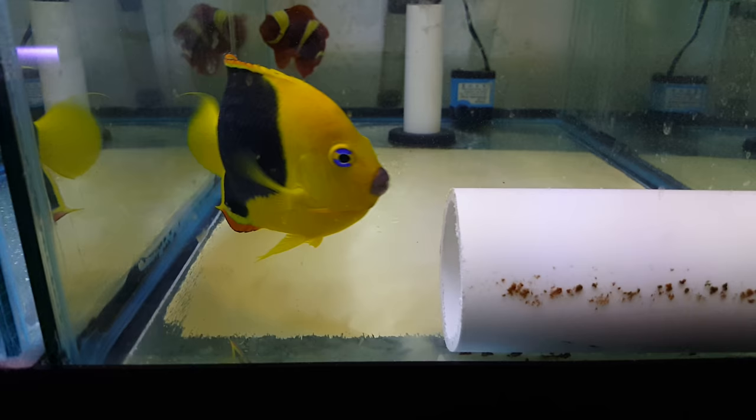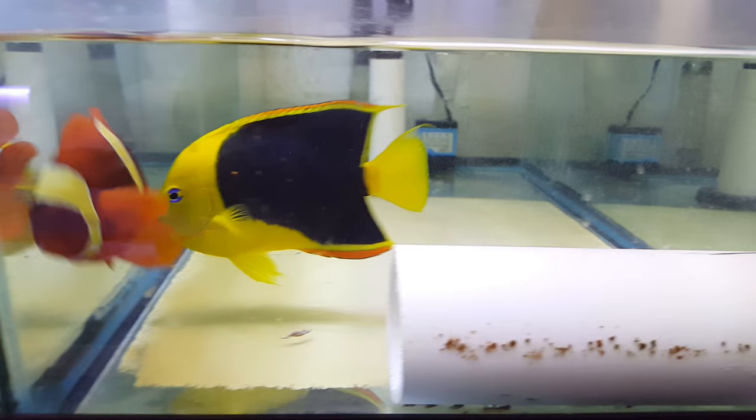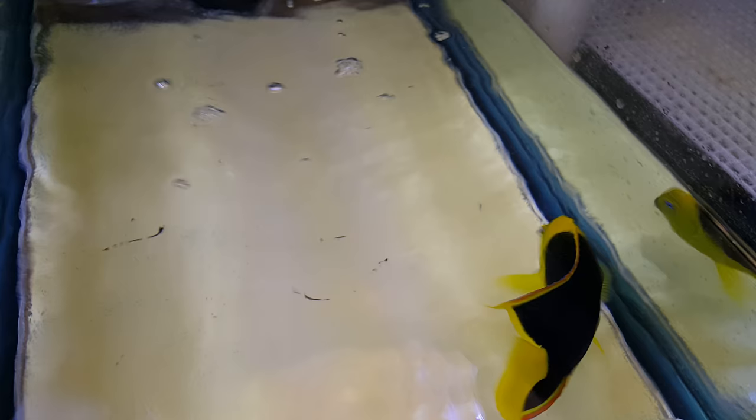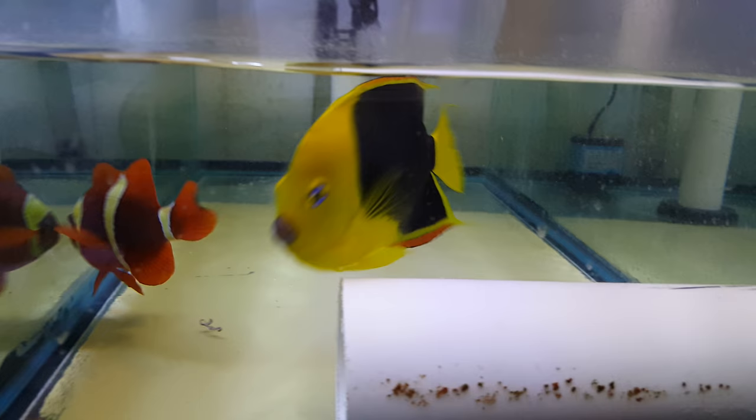So there you have it folks — a Brazilian Rock Beauty, absolutely beautiful, five and a half inches. 201-926-0536, call or text, or email me at sales@thereefcooter.com.